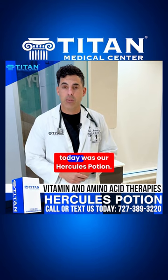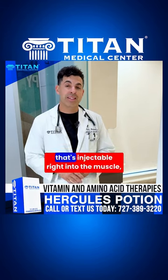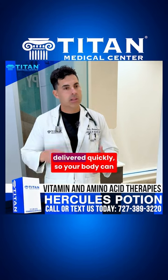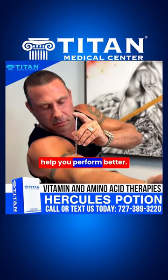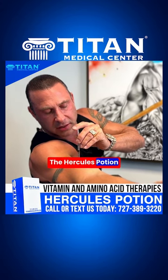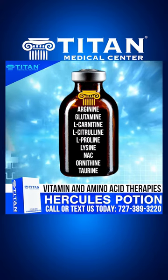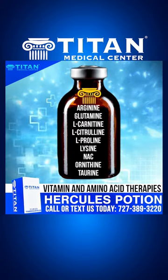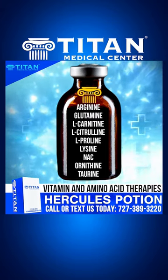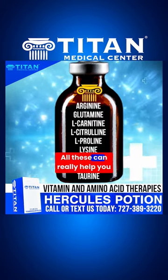One of the therapies I wanted to highlight today is our Hercules Potion. This is an amino acid therapy that's injectable right into the muscle, delivered quickly so your body can utilize all that medication. The Hercules Potion consists of the following components: arginine, glutamine, L-carnitine, L-citrulline, L-proline, lysine, NAC, ornithine, and taurine — all of which can help improve your overall performance.